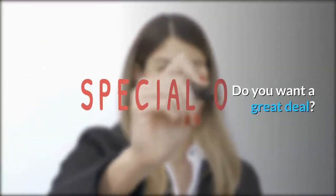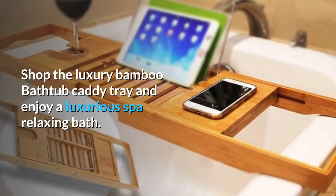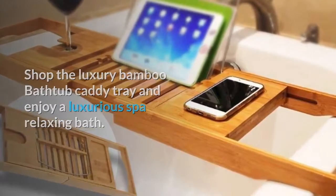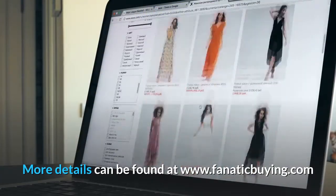Do you want a great deal? Shop the luxury bamboo bathtub caddy tray and enjoy a luxurious spa relaxing bath. More details can be found at www.fanaticbuying.com.